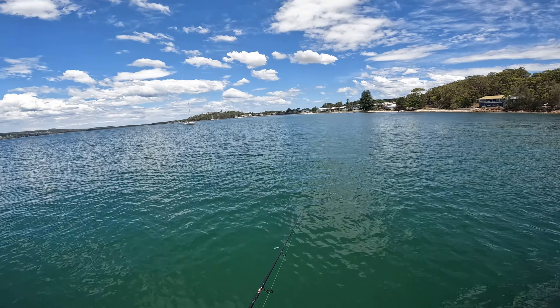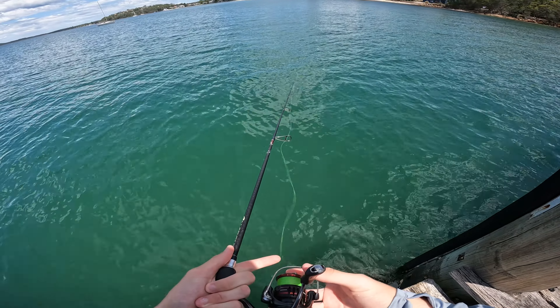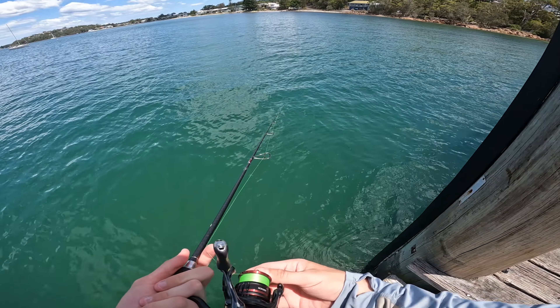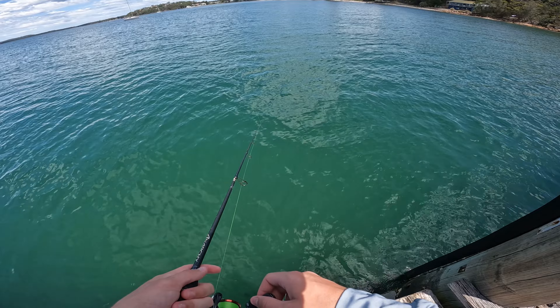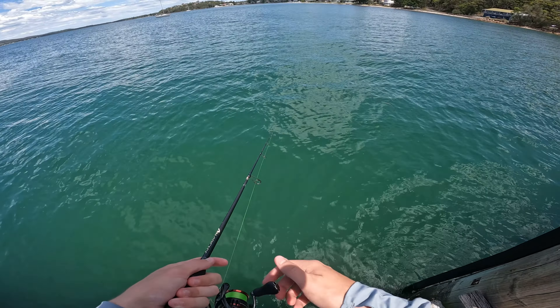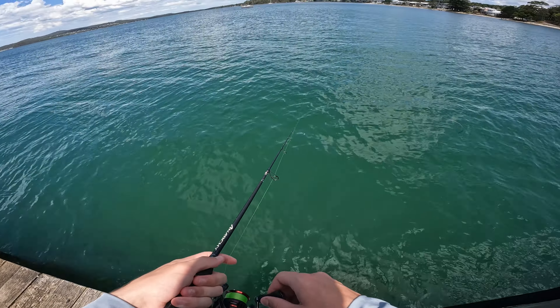As you can probably see now, that sun is fully out of those clouds and the tide is nearly at its top. It's slowed down so much — those bonito have kind of stopped doing their passes through. They're occasionally here but not enough to properly target them, so we'll see what else we can catch. It's going to be pretty slow until that afternoon bite, I reckon.